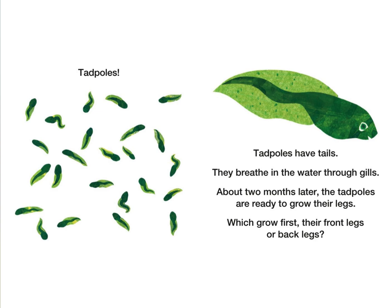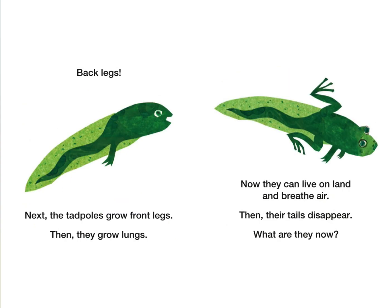Which grow first — their front legs or back legs? Back legs! Next, the tadpoles grow front legs. Then they grow lungs. Now they can live on land and breathe air. Then their tails disappear.